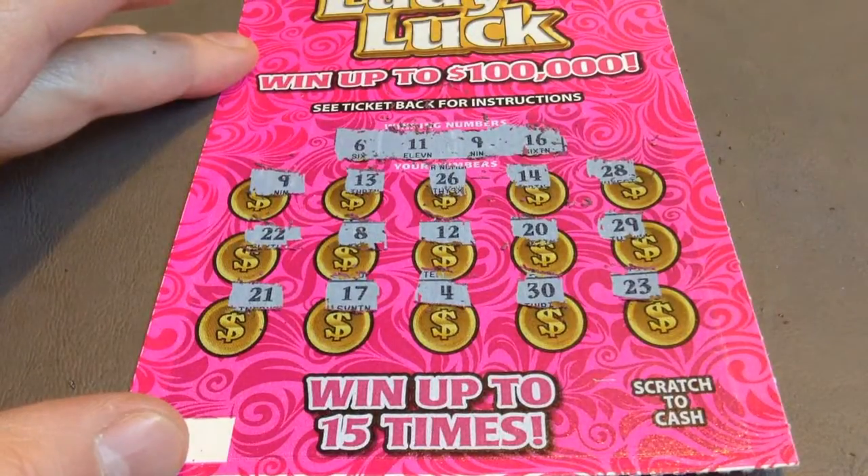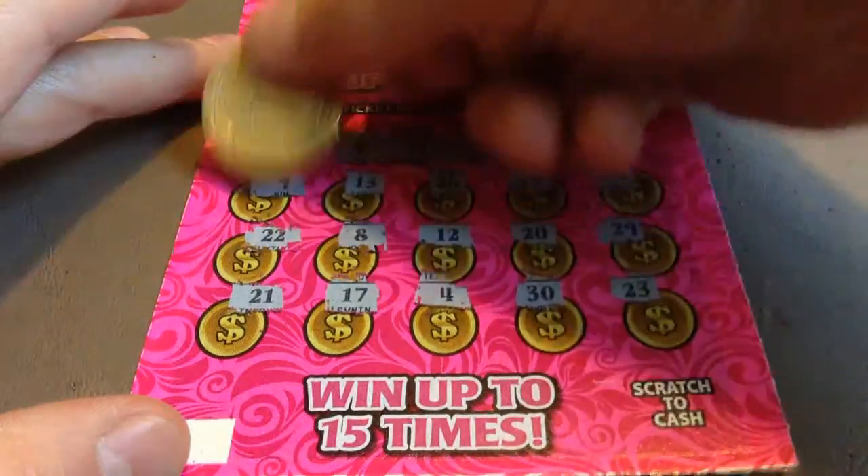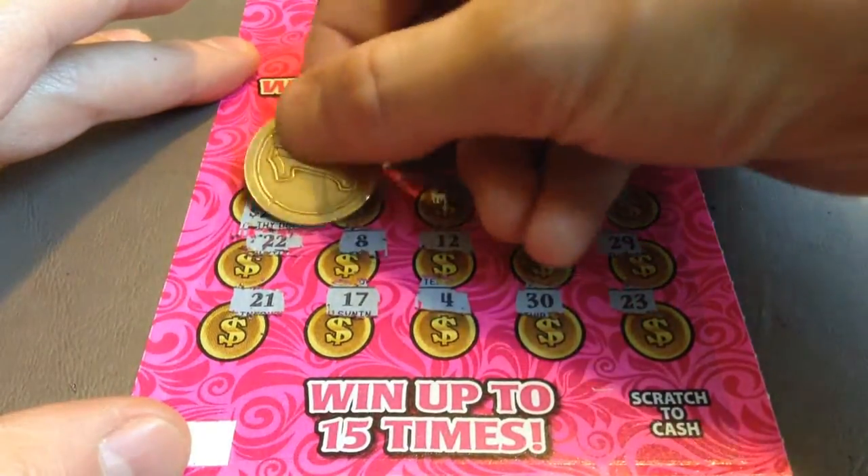So I only got one match, the number 9. The winning prize underneath that number 9 is... $20!